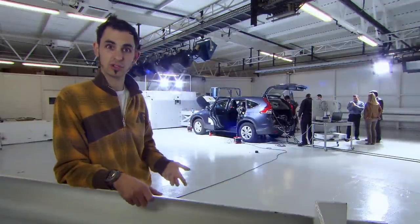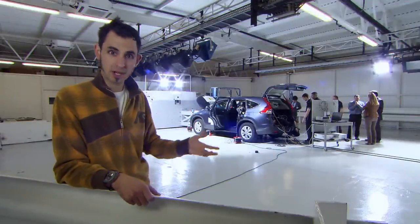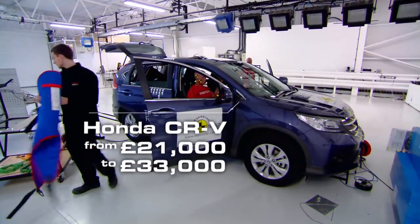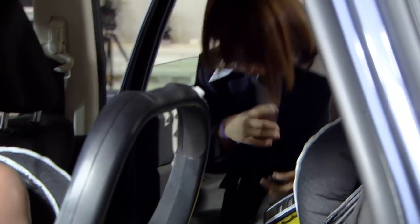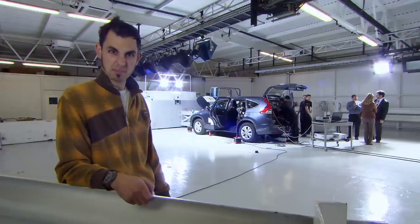These tests are actually voluntary, but they're so crucial in proving a car's safety record that all the big car manufacturers take part. Today, Honda has donated this CR-V for Euro NCAP to crash for them, knowing full well that if it scores well, it's going to help appeal to more buyers and sell more cars. So today is a pretty big deal.